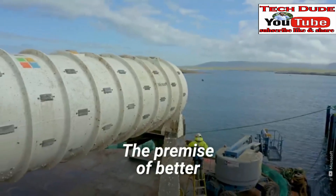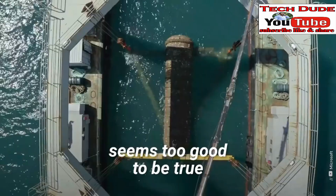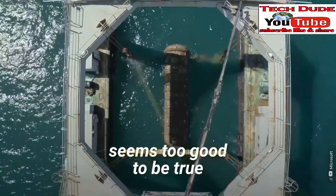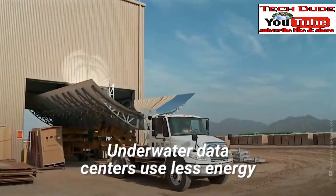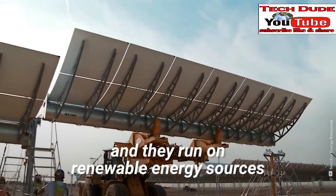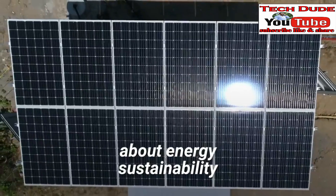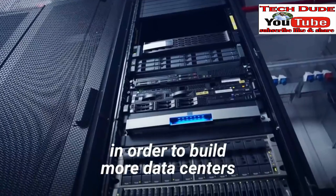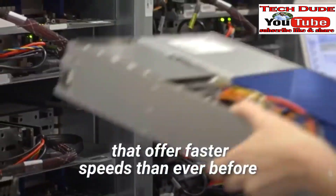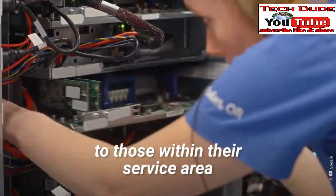The premise of better, more reliable performance at no cost to the environment seems too good to be true — it almost is. Underwater data centers use less energy and run on renewable energy sources. Project Natick is already informing conversations about energy sustainability in order to build more data centers that offer faster speeds than ever before to those within their service area.